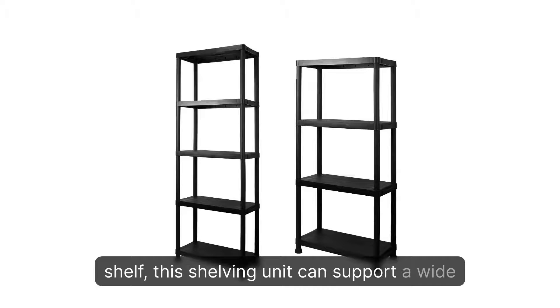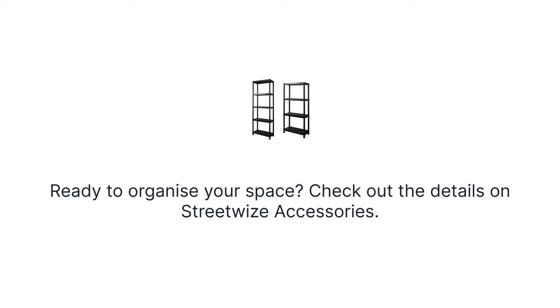This shelving unit can support a wide range of objects. Ready to organize your space? Check out the details on Streetwise Accessories.